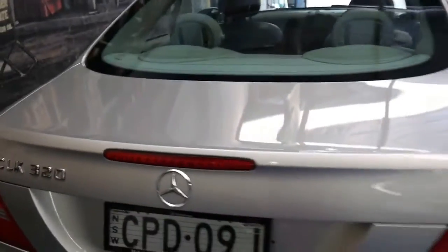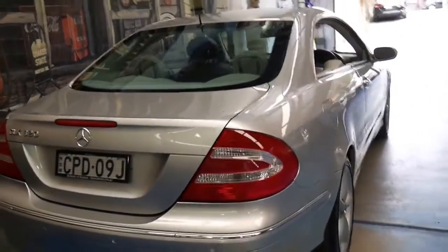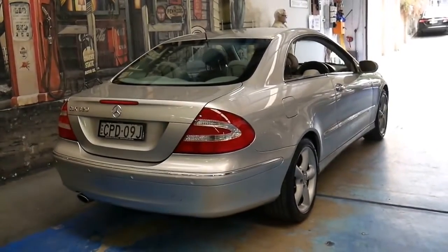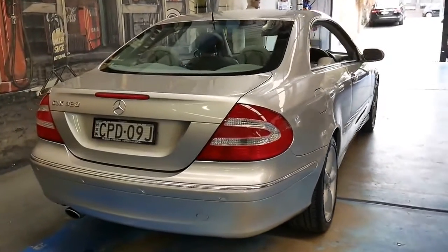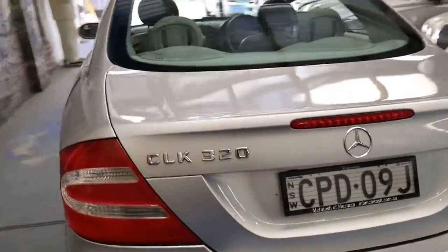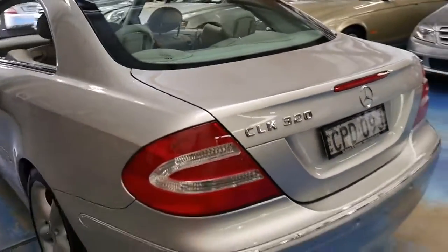We've actually got a 2003 CLK 320, which I think is incredible value for money. The 3.2-litre engine has plenty of performance, it's very reliable — much more reliable than the later 350 — and it's got very good fuel consumption.